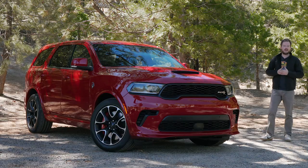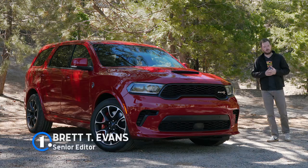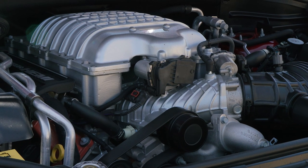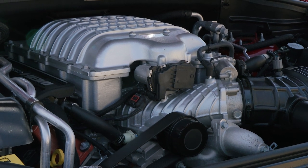The 2021 Dodge Durango SRT Hellcat is the world's most powerful production SUV, thanks to a 6.2-liter supercharged V8 under the hood making a staggering 710 horsepower.